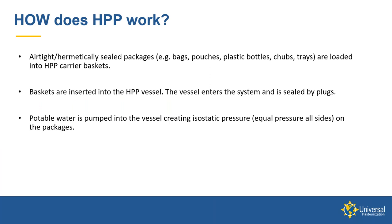In most applications — other than a few seafood applications — you'll want to be in some airtight or hermetically sealed packages. That might include bags, pouches, plastic bottles, chubs, trays, etc. The key is that the product needs to be airtight so that water cannot enter the package. Many of the existing packages you're using today would work with HPP — a simple test would verify that.